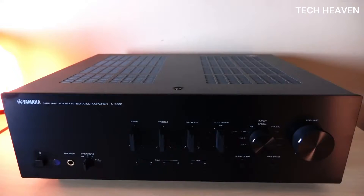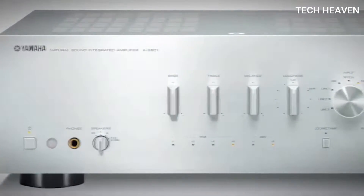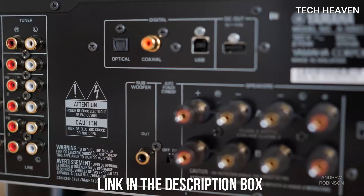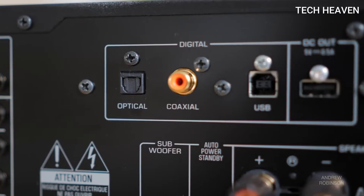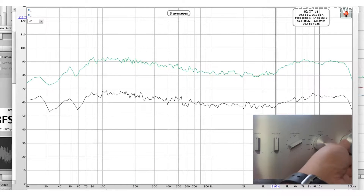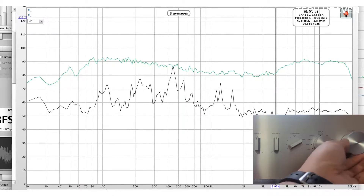AS801 is a natural-sounding stereo amplifier. It also features a USB DAC function, capable of playing media like FLAC and WAV. Yamaha includes gold-plated digital coaxial input and Toslink optical input in the AS801 amplifier. Gold-plated analog inputs include phono. Frequency response is 10 Hz to 100 kHz plus or minus 1 dB.